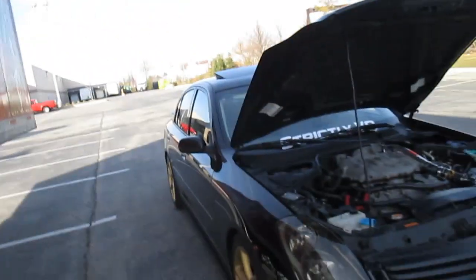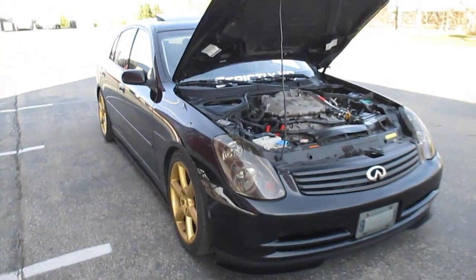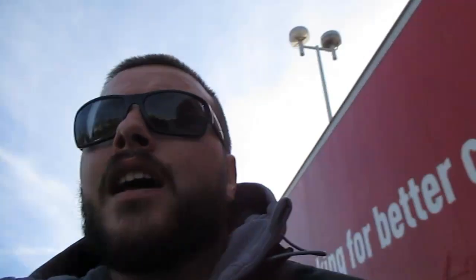Up top, the RPM range actually bumped up a little bit. My car used to redline strictly at 6,500 RPMs, and now it'll bank off the rev limiter at around 6,700 to 6,750 RPMs — which is absolutely crazy considering I haven't even tuned this car yet.